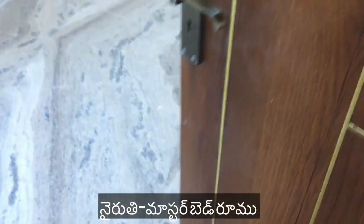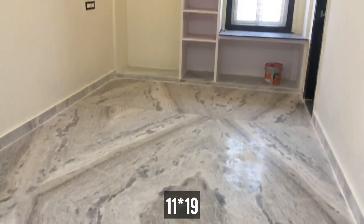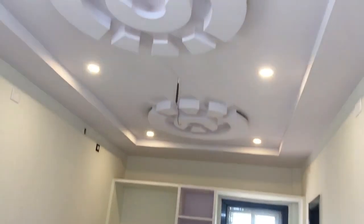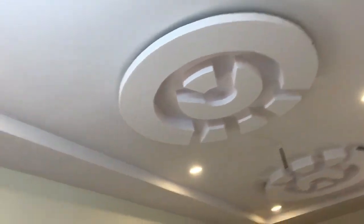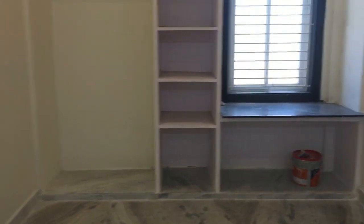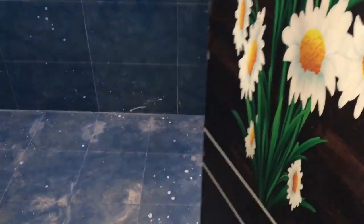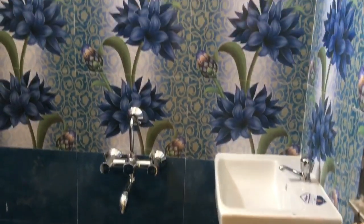Now I will show you the master bedroom. The measurements are very spacious. The fitting design is almost complete and the design is very simple.